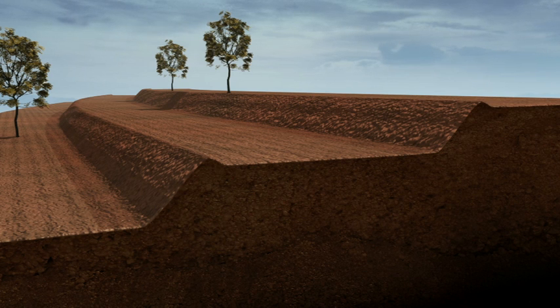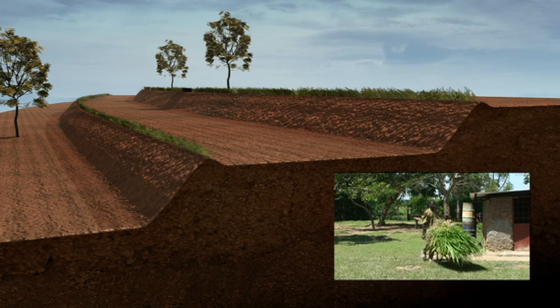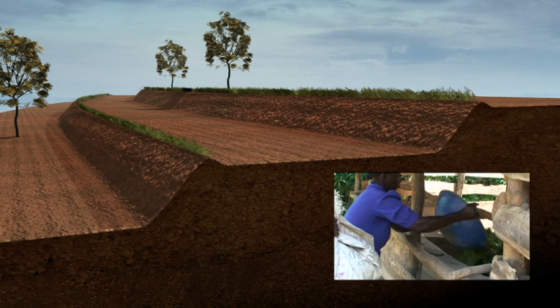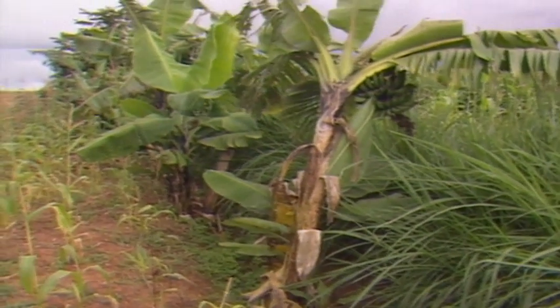Grass is often planted on the terraces to stabilize the banks. In higher rainfall conditions, napier grass is favored because it provides fodder for stall-fed livestock. Bananas thrive in the moist conditions below the banks.